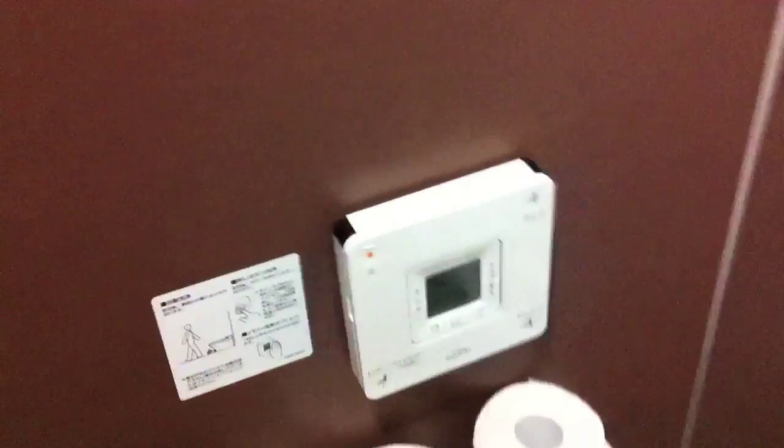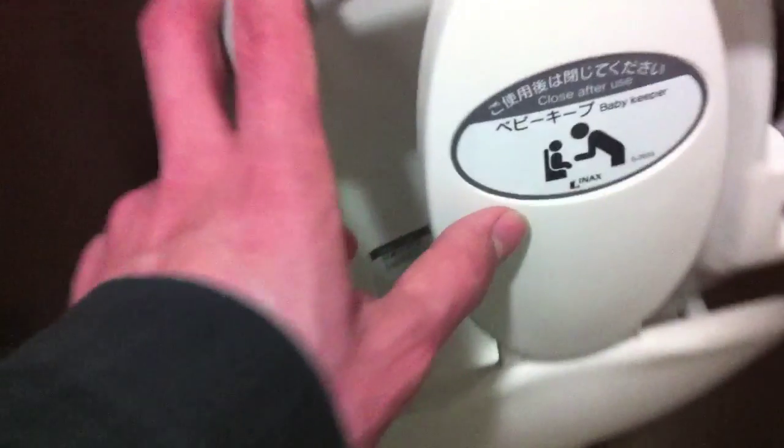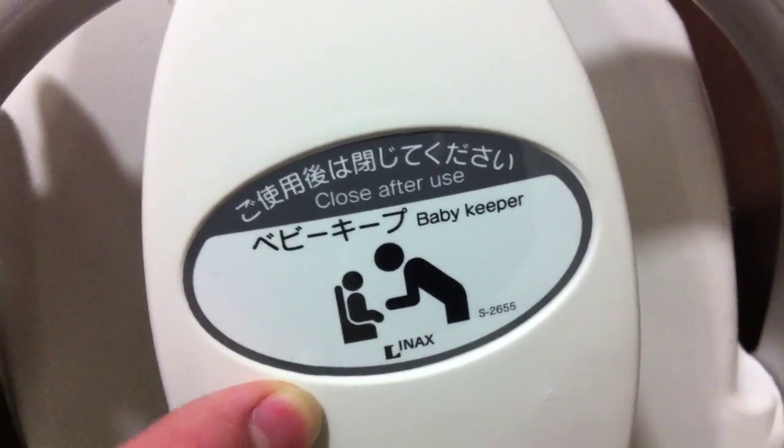That's for kids. I won't be speaking loud because there is someone. This is for your close-after-use baby keeper. That's how we use it.